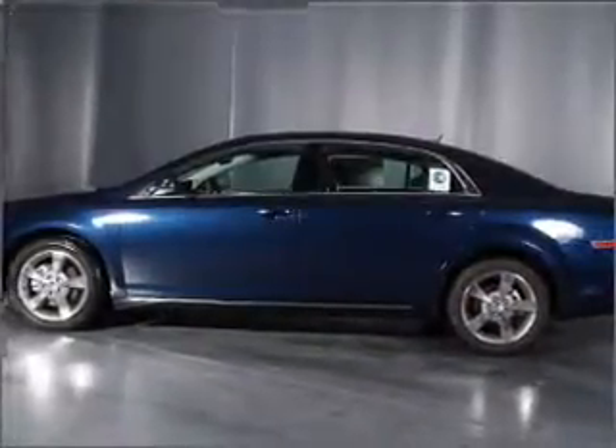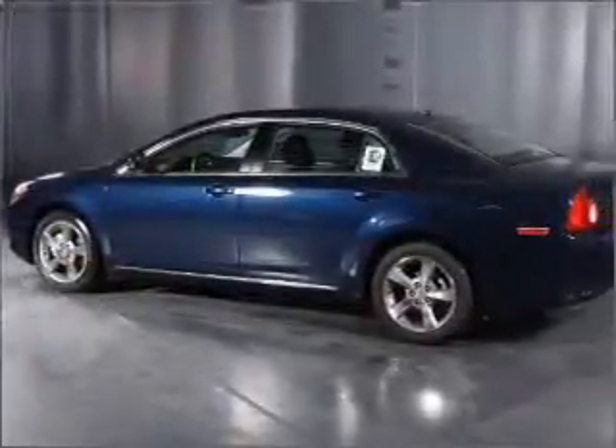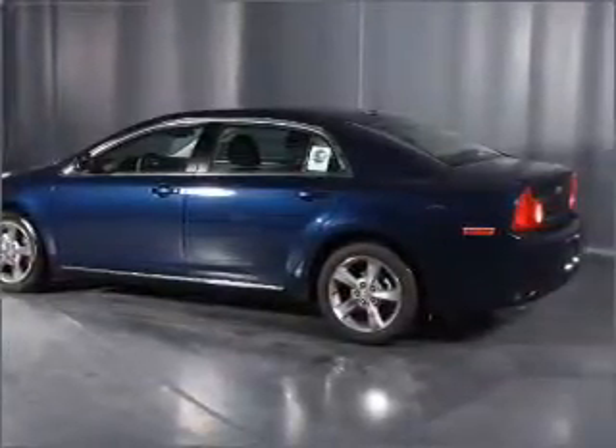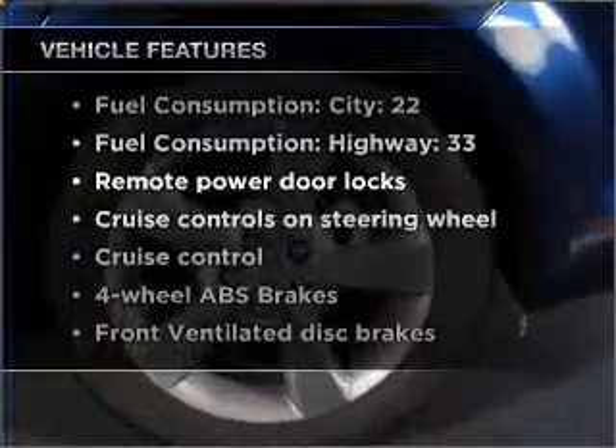With an efficient four-cylinder engine connected to a smooth-shifting six-speed automatic transmission, premium wheels give a more luxurious look. The anti-lock braking system will keep you safe on the road. Plus, enjoy these notable features that are included in this vehicle.